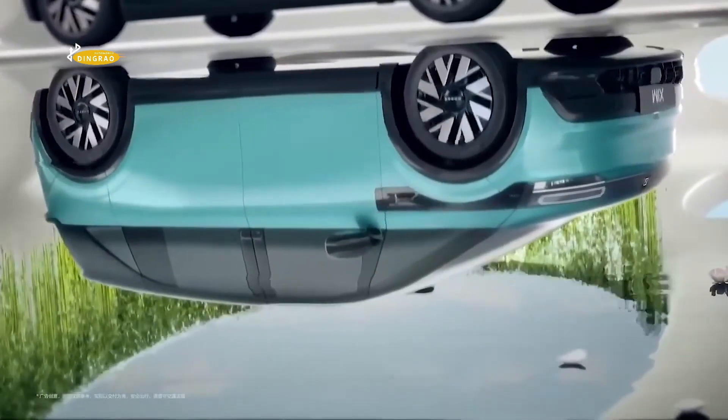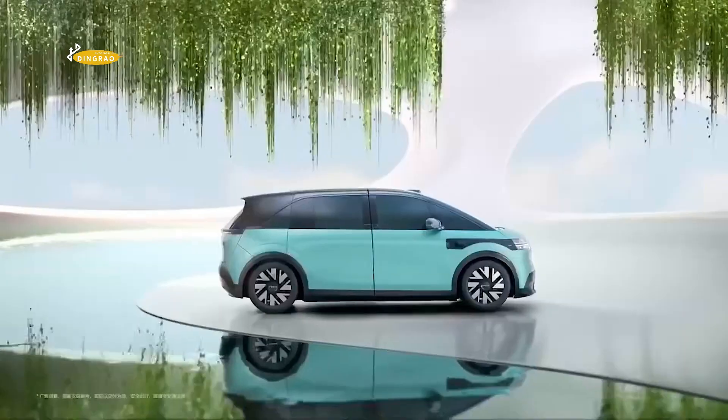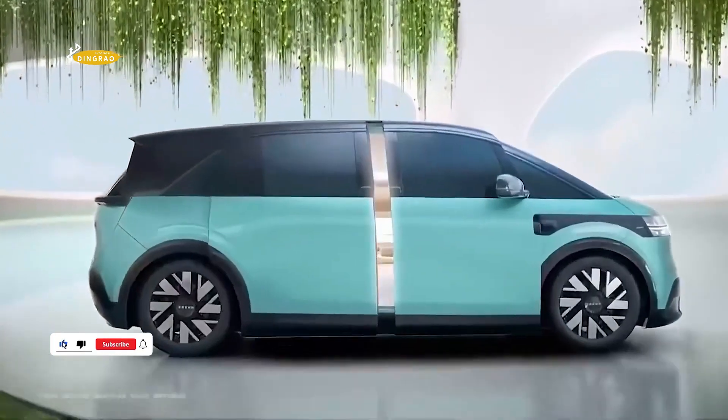At the Beijing Motor Show, Zeekr, the premium electric vehicle brand of Geely Holding, unveiled its fifth model, the Zeekr Mix mid-sized MPV vehicle.